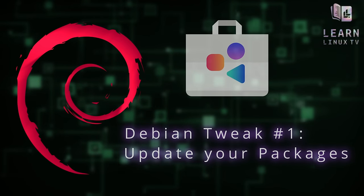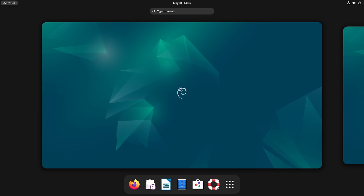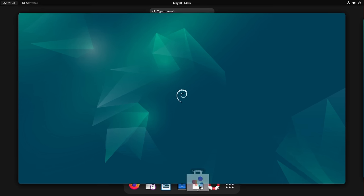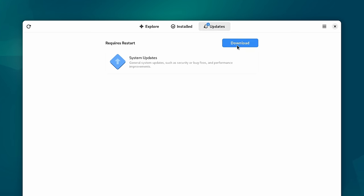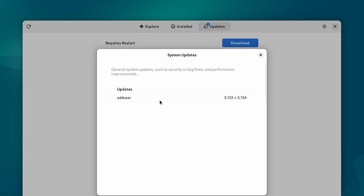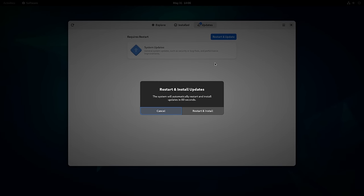The first thing we're going to do is install updates. On the desktop version, click on Activities and open the icon for GNOME Software. Click on the Updates tab, then click the download button to start the process. You can click on the update to see a list of what will be updated. Click Download to start the process, and when the icon changes to Restart and Update, click that. That'll restart the system to make sure Debian is fully updated.